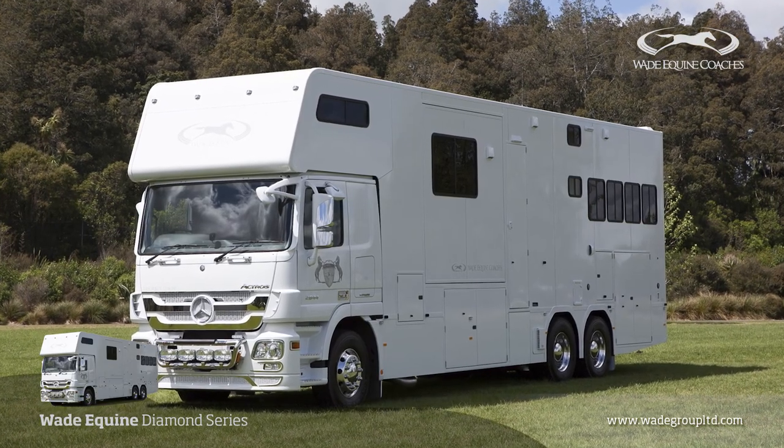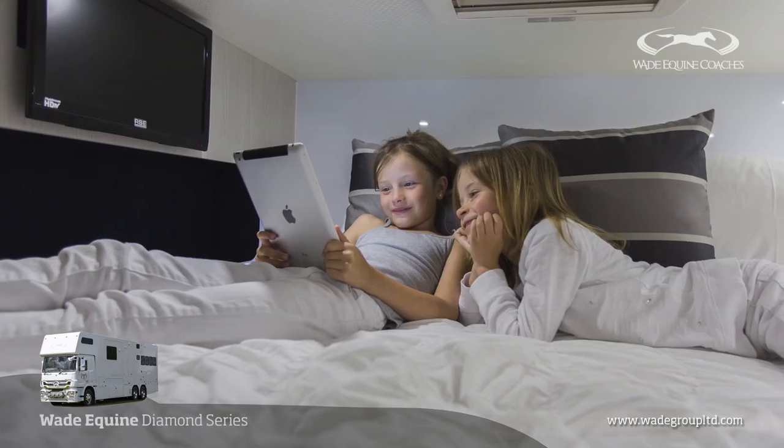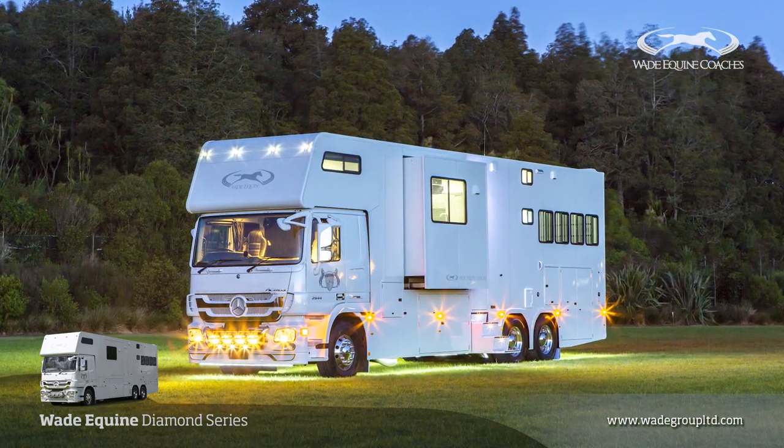In order for Wade Group to manufacture trucks for Australia, we have become a second stage manufacturing facility, licensed to build the Wade Equine A to E Series. We have set up a company in Australia — Wade Group Australia Pty Limited. The customer purchases from that company, pays in Australian dollars, and we take care of all of the shipping, importation and compliance for registration. So it's easy and straightforward.